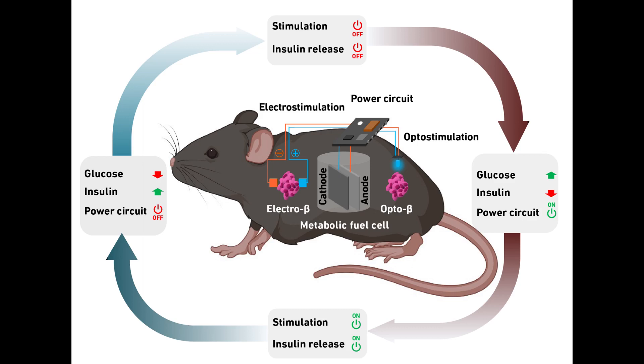Many people, especially in the Western industrialized nations, consume more carbohydrates than they need in everyday life. This leads to obesity, diabetes, and cardiovascular disease. The researchers say that this gave them the idea of using this excess metabolic energy to produce electricity to power biomedical devices.